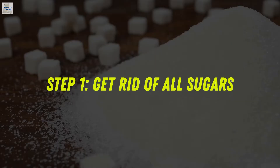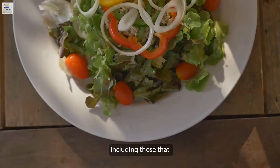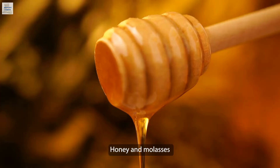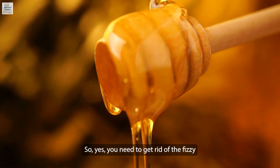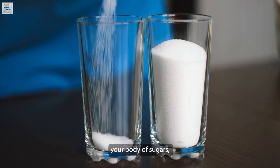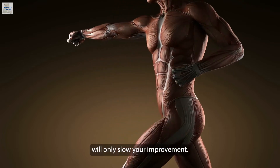Step one: get rid of all sugars. This step might seem like a no-brainer, but sugars in this context refers to everything that has sugar in it, including those you believe to be natural. For instance, fruit juice contains high levels of natural fructose and will mess with your diet. Honey and molasses are also considered high-glycemic. So yes, get rid of the fizzy drinks, chocolates, cakes, and snacks. Consuming sugary foods will only slow down your improvement.